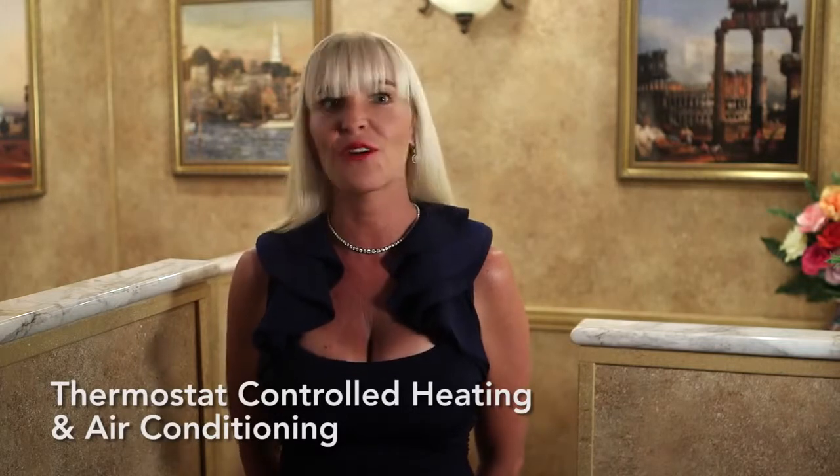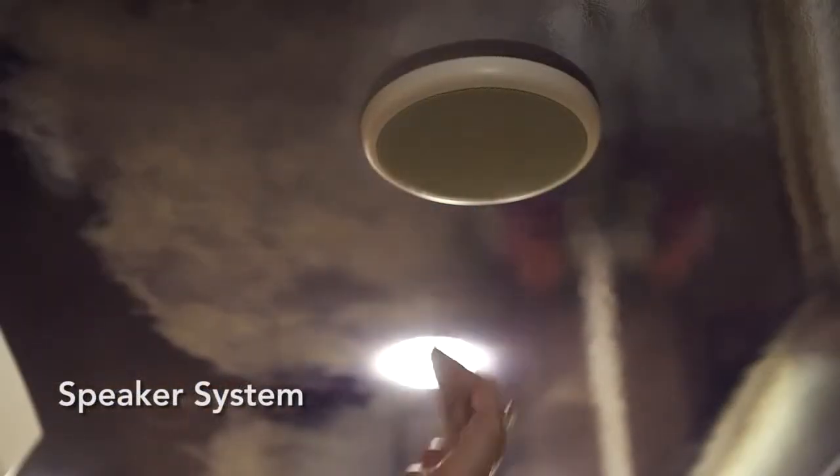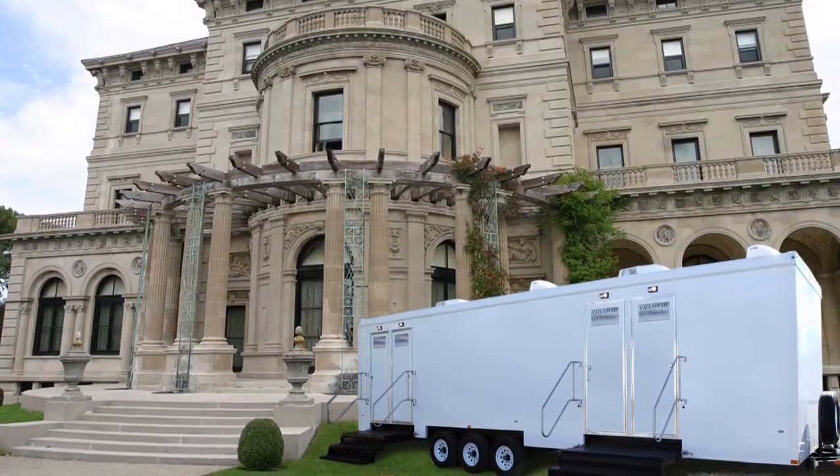The restroom trailer has a thermostat-controlled heating system and air conditioning system to stay the perfect temperature all year round. A ceiling-installed speaker system and central music system is also included for your guests' enjoyment. The electricity for the restroom trailer runs on a generator or standard 110-volt outlets for convenience.